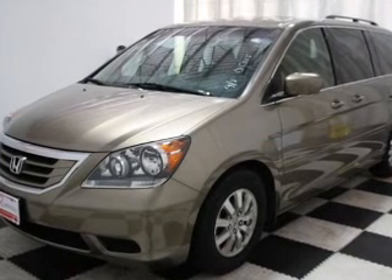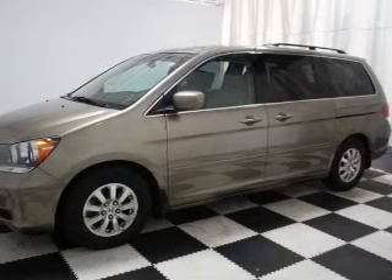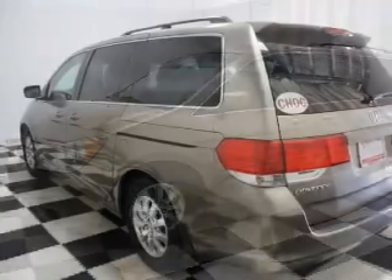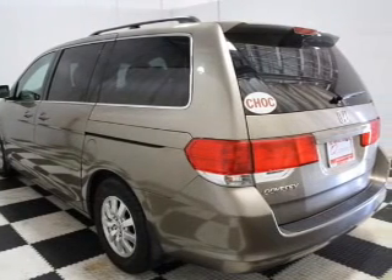The powertrain includes front wheel drive with a reliable six-cylinder engine driven by a five-speed automatic transmission. Brake safely with the anti-lock braking system.